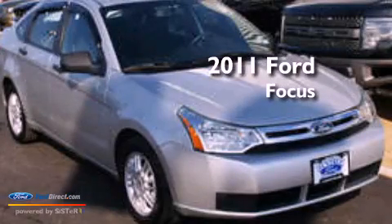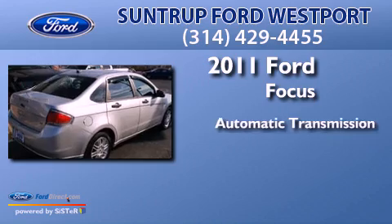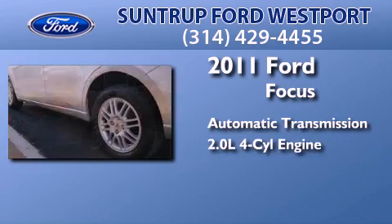This is a 2011 Ford Focus. This car has an automatic transmission and an inline four-cylinder engine.